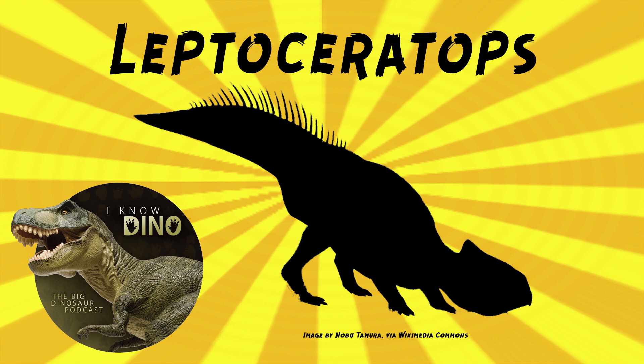Leptoceratops was probably a low browser, eating ferns and conifers. There's one study in 2016 by Frank Variel, published in PeerJ, that found the dental microwear on Leptoceratops teeth was similar to some rodents, and Leptoceratops is quote "the first evidence of complex mammal-like chewing in a ceratopsian dinosaur."